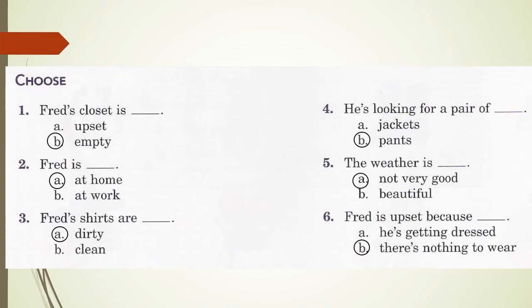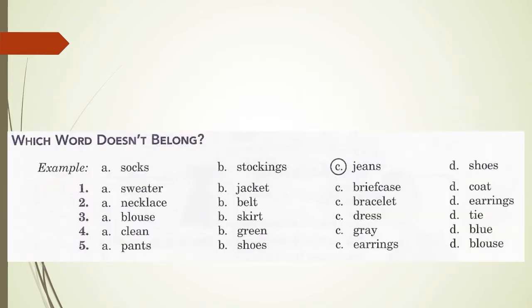At the bottom of page 72 there is an activity: which word doesn't belong? In the example: A. socks, B. stockings, C. jeans, D. shoes. The answer is C: jeans, because they go on your legs, whereas socks, stockings and shoes are for your feet. Number one: A. sweater, B. jacket, C. briefcase, D. coat. The answer is C: briefcase, because sweater, jacket and coat you put on, whereas a briefcase you hold in your hand.